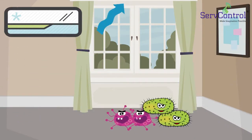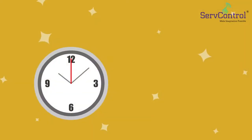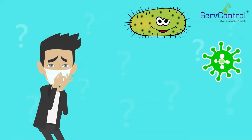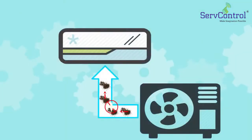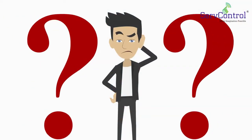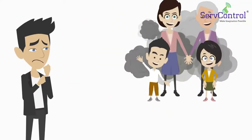This system is constantly recirculating indoor air, which over time becomes polluted with airborne contaminants such as bacteria, mold, viruses and allergens. Consequently, the system gets dirty and clogged. But to make things worse, this toxic air can harm your family members.